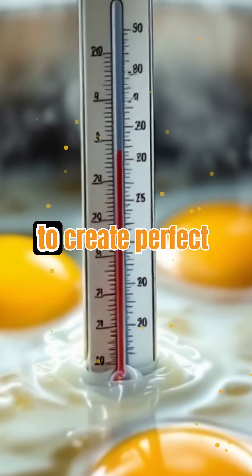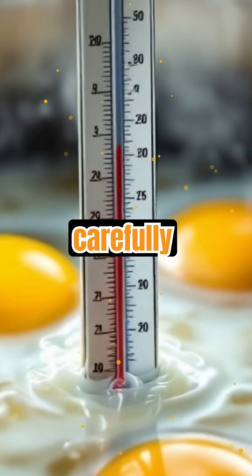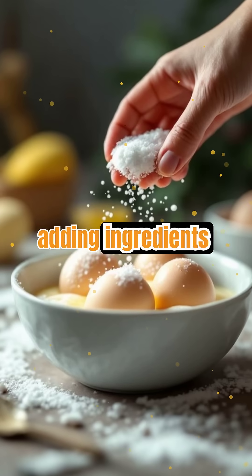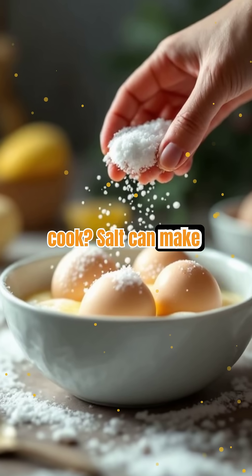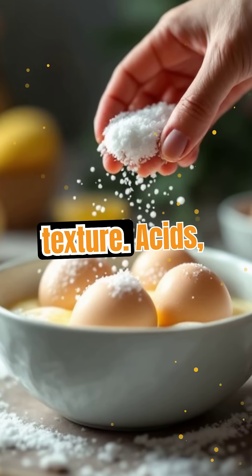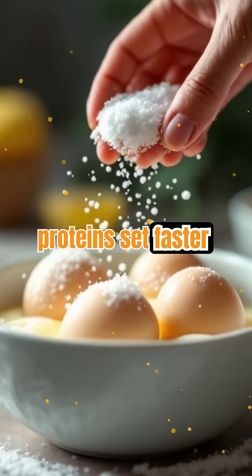Chefs use this knowledge to create perfect eggs, from soft-boiled to hard-boiled, by carefully controlling the cooking temperature. Did you know that adding ingredients like salt or acid can change how eggs cook? Salt can make proteins bond more loosely, resulting in a softer texture, while acids like vinegar or lemon juice help proteins set faster and firmer.